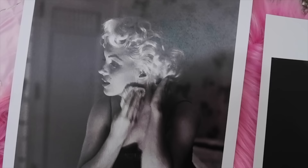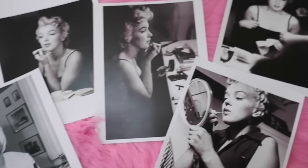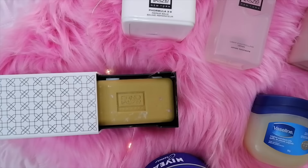Hello lovelies, welcome back to my channel. Today I'll be talking about Marilyn Monroe and her beauty routine, as well as her favorite beauty products that are still available today. Alright, let's jump right in.